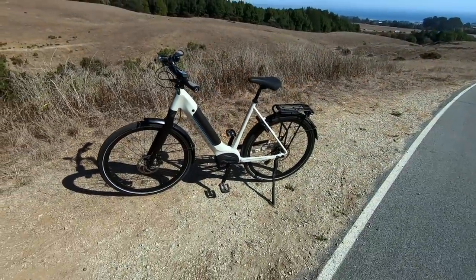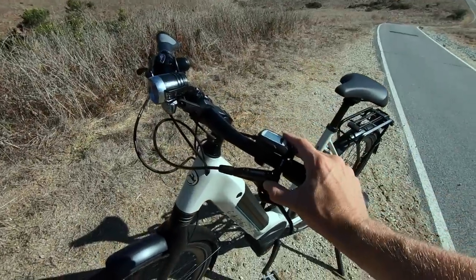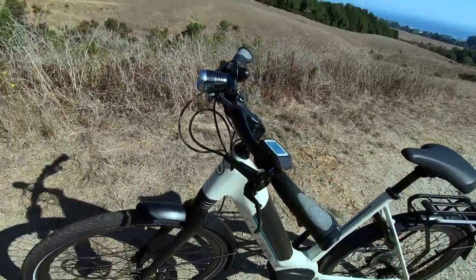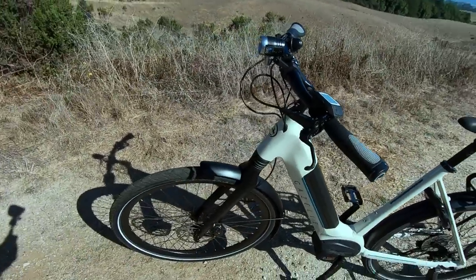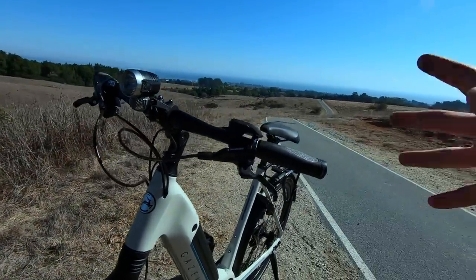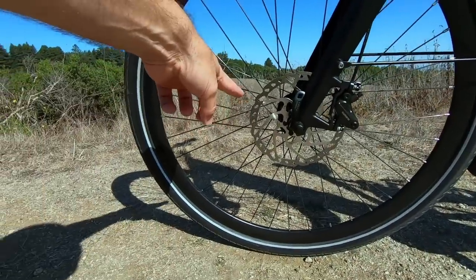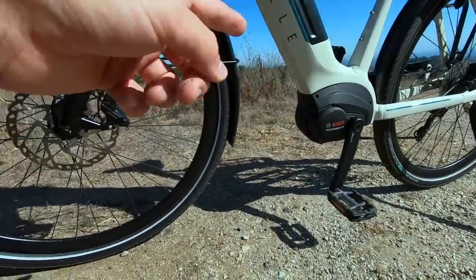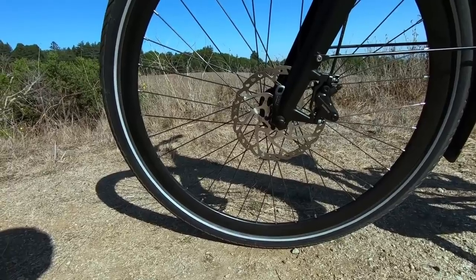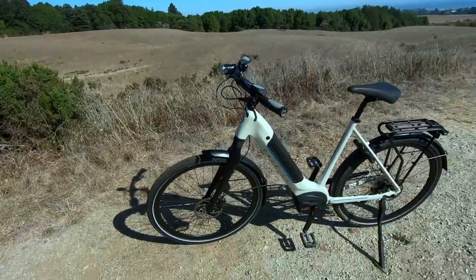Backing up a bit to cover more components: the brakes are Shimano MT420 hydraulic disc brakes — another component commonly seen on mountain biking setups. Two-finger levers that are easy to actuate, fully adjustable for reach and angle. The rotors are 180mm on the front and 160mm on the back with dual-piston calipers — solid stopping power that can handle anything you throw at them, even stopping on really steep slopes.